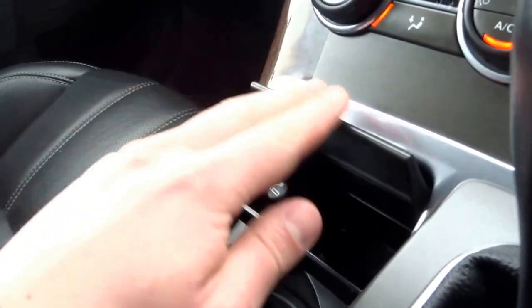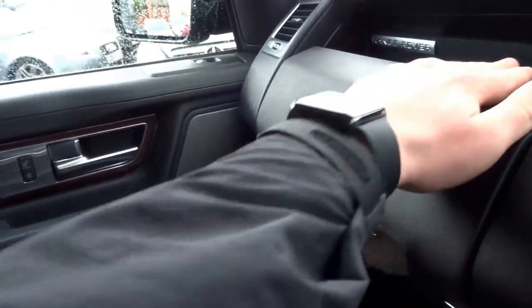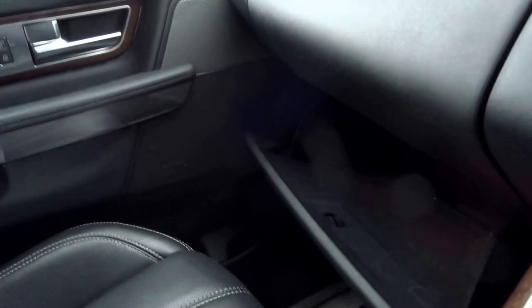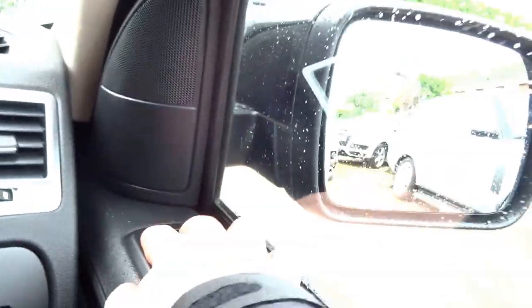Also an ashtray, double glove box, and your original driver's book pack. This vehicle is also equipped with cruise control, automatic headlights, wipers, memory electric seats, and folding door mirrors.